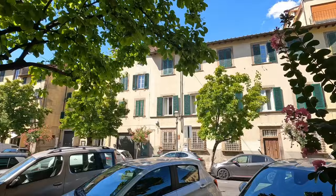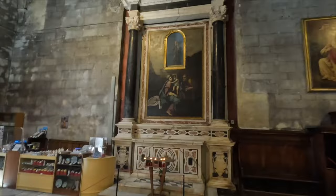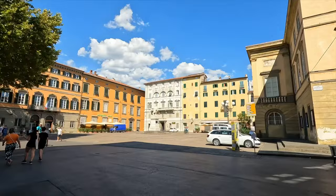We've decided to explore the beautiful Tuscany in Italy. To start, we spent a whole day visiting Pisa and Lucca, and in this video we want to show you how to make the best of your time there.